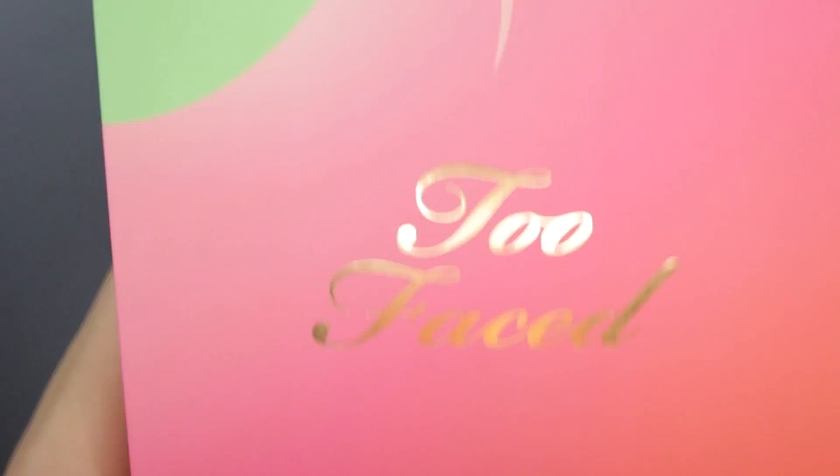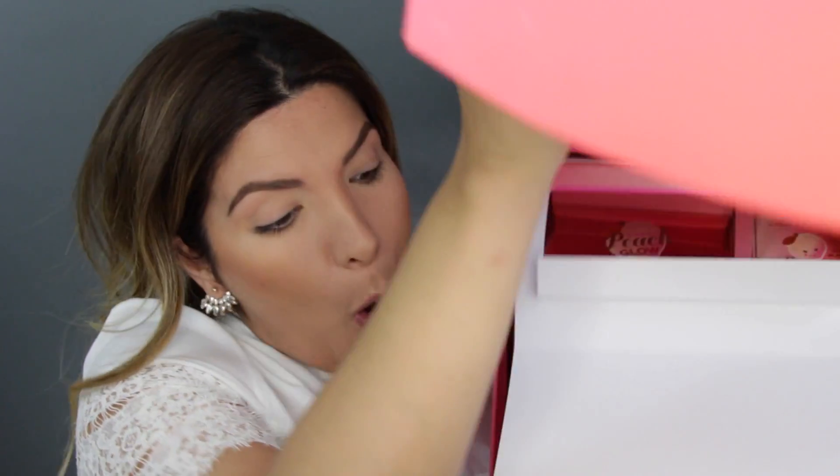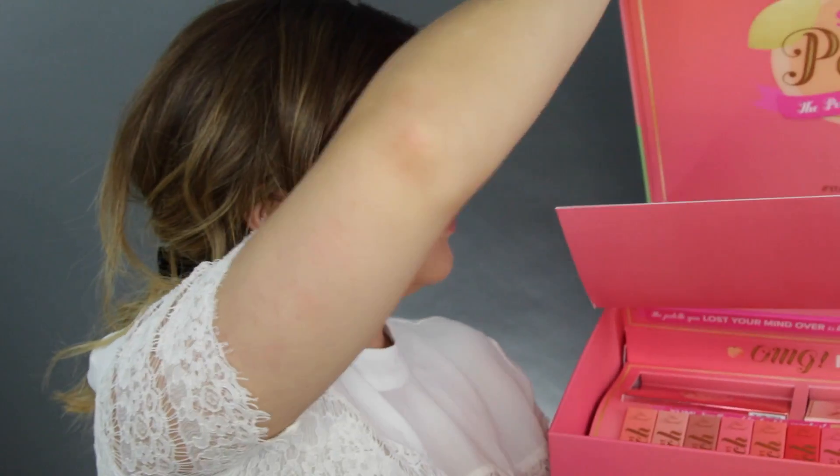This is so big — literally this is the size of my head. Basically, once upon a time when I was not on YouTube, I received this at a Too Faced party and I never opened it because I knew I wanted to make some kind of video for you guys. Everything that consists of the peach collection is perfect for Valentine's Day because it's so soft and happy and plush.